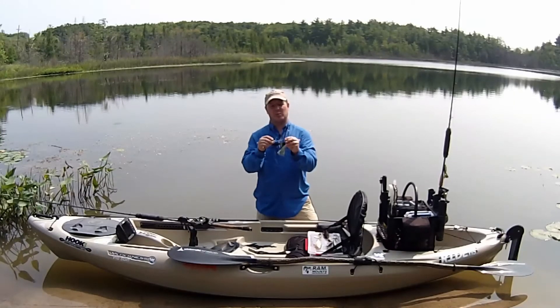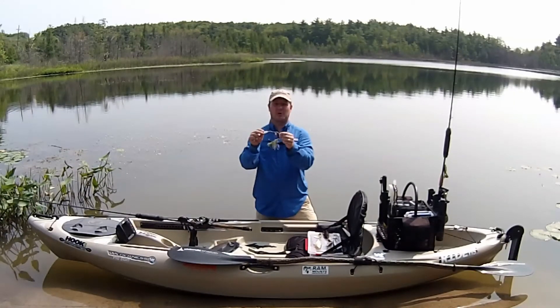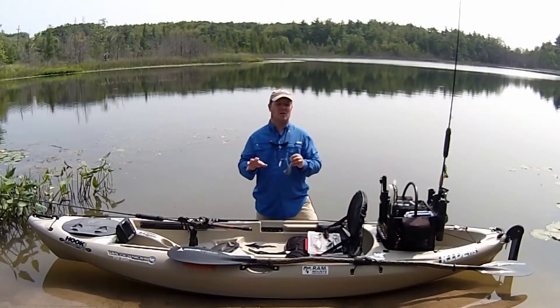This calls in those pike with the flash and vibration, and because of the single hook and the way spinnerbaits are designed, it's very weedless. I love throwing this in weedy environments around weedy drop-offs for pike, and it's never let me down.